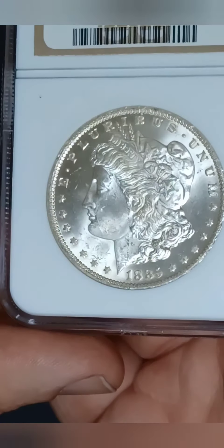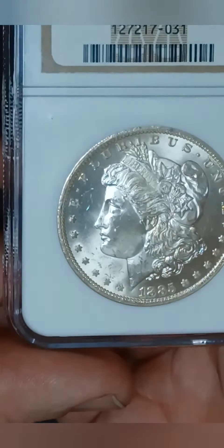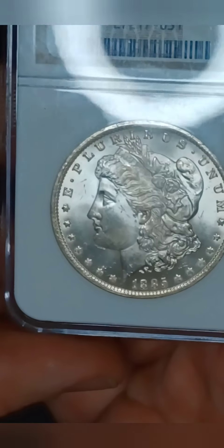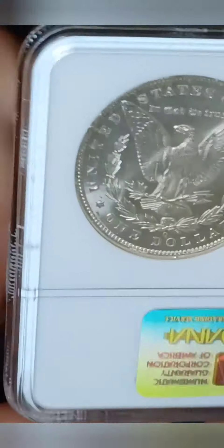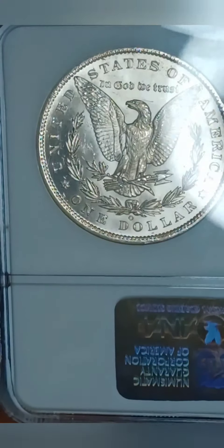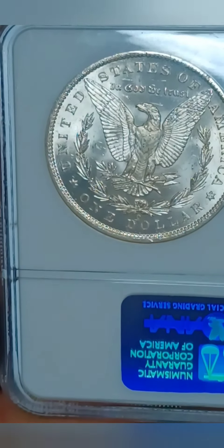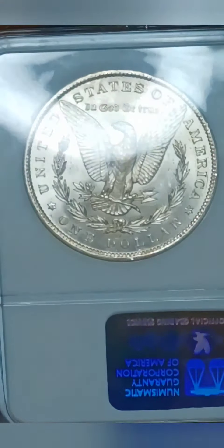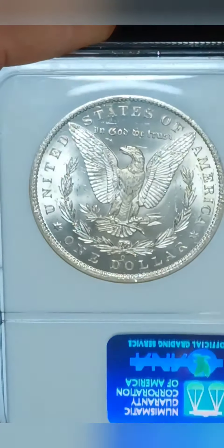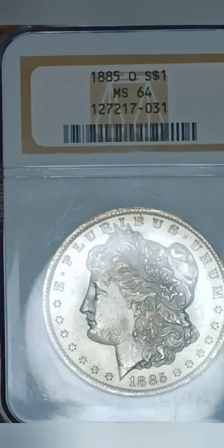I'll be meeting up with them at the coin show going on in Conroe, Texas on January 21st. It's also going on the 22nd but I won't be there on the 22nd. You can definitely go check them out there as well. That's my most recent coin purchase — beautiful MS64 1885-O Morgan Dollar.